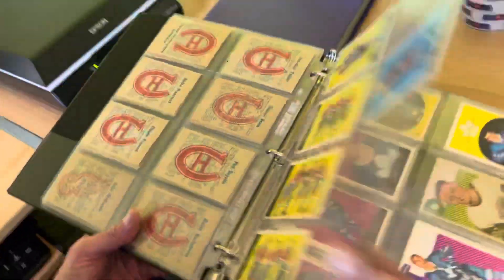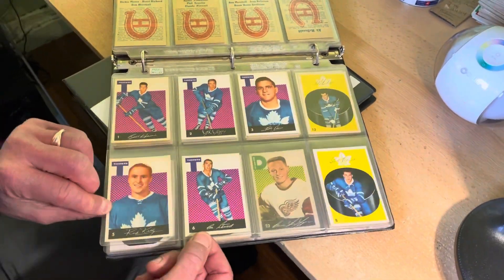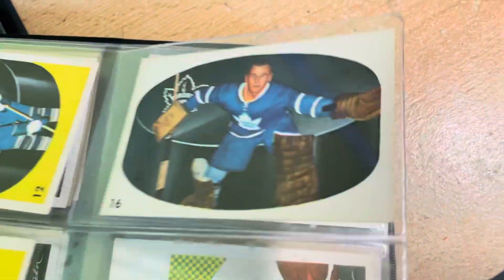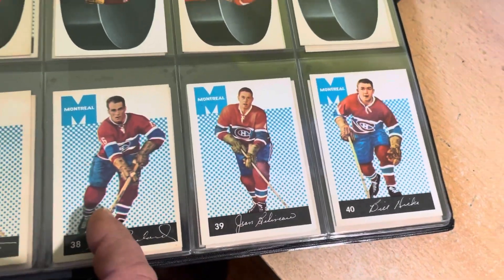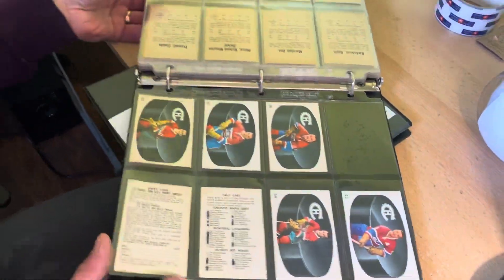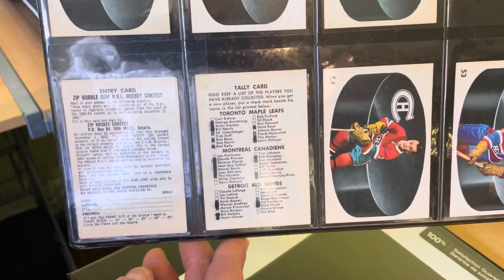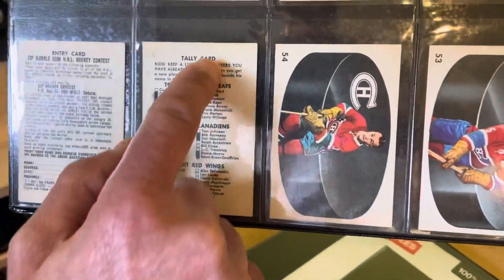Another partial set we'll be selling is the 1962-63 Parkhurst. These are in very decent, nice shape. There's the Bower. Watch for this up at auction on eBay very shortly. There's the Beliveau, Henry Richard — that's one of the first hockey cards I ever owned when I was 13 years old. A nice thing about this partial set is it includes the unnumbered checklist card, which Parkhurst called a tally card, and the contest entry card.